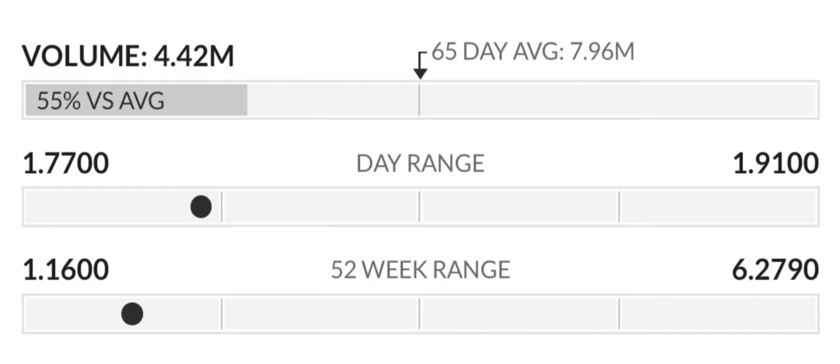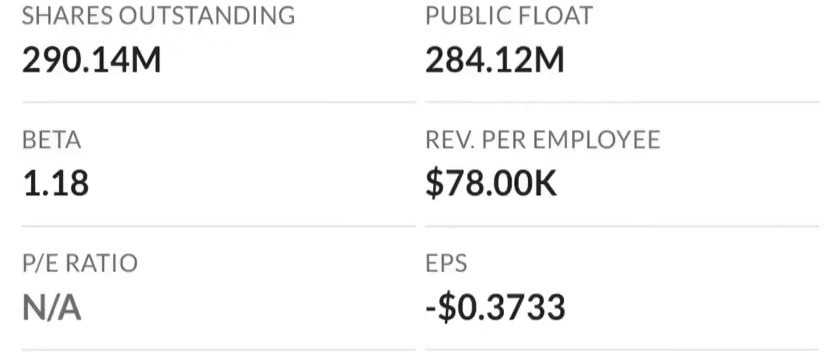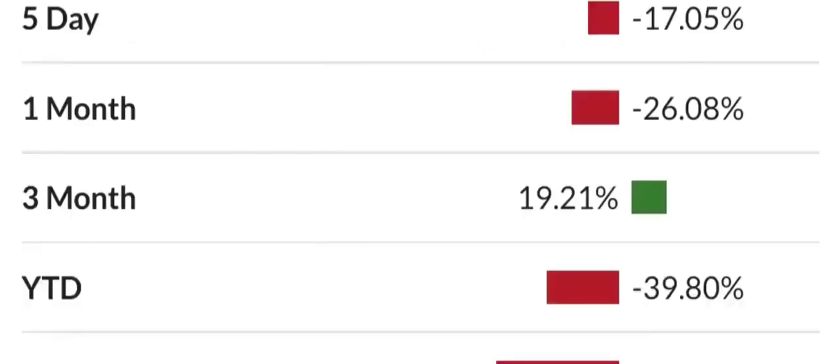Let's look at some key valuation metrics. Because earnings are negative, the price-to-sales and price-to-book ratios are the most appropriate valuation measures. The company seems highly valued with a price-to-sales ratio of 37.32 times, among the highest in the industry. However, their price-to-book is only 3.06 times, in line with the industry median of 3.4 times. On profitability, based on gross, operating, and net margins, the company has a cost structure that eats up a percentage of revenue among the highest in the industry. The company is also losing money on an operating basis.